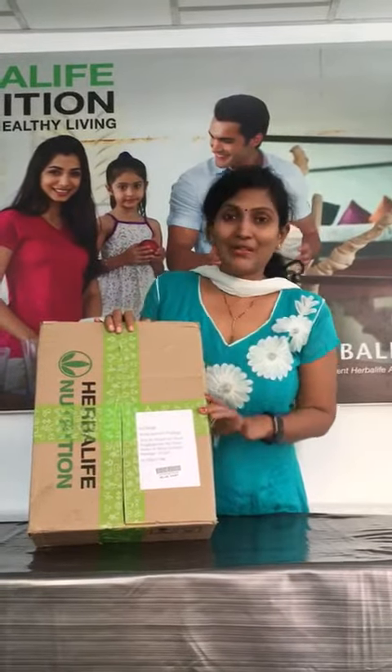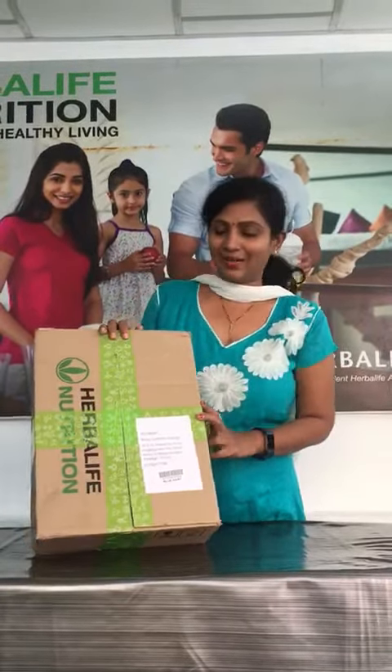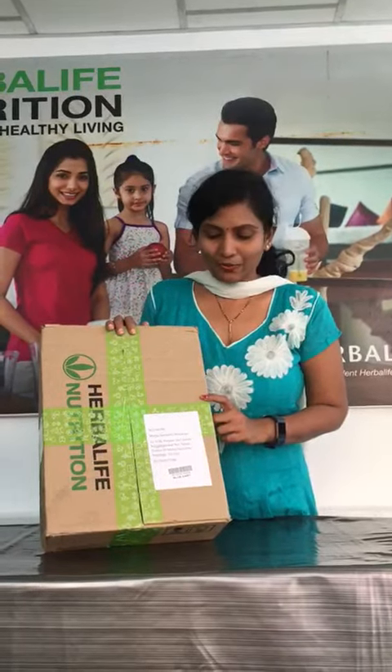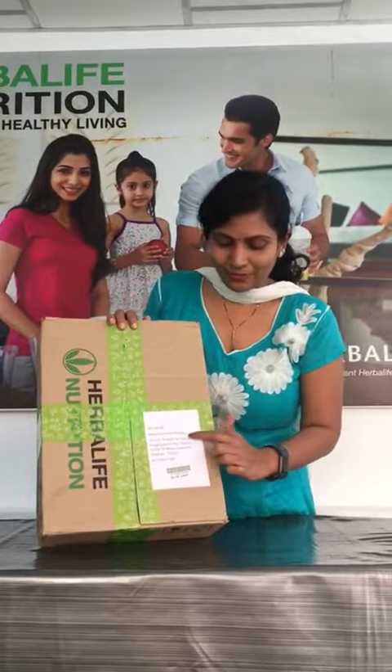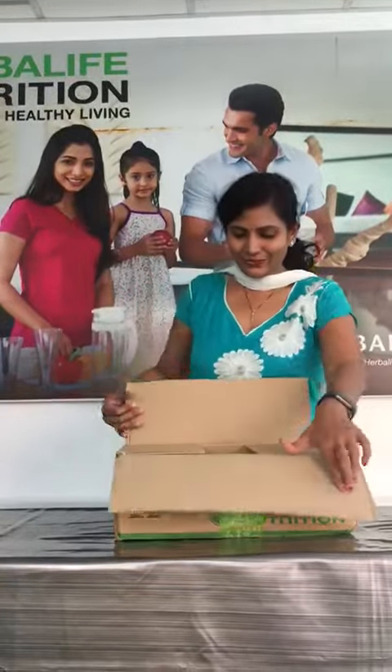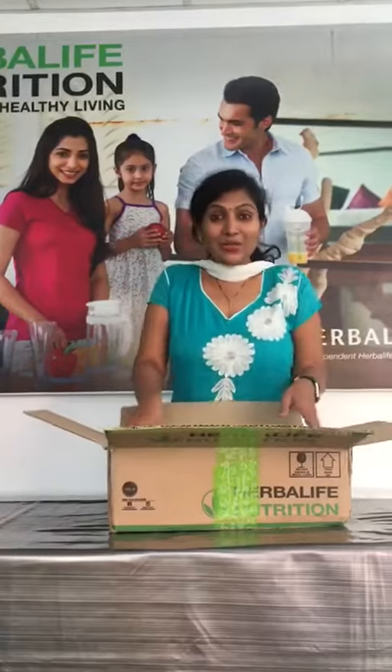Hi everyone, this is Banju. I have an exciting thing — I got a parcel from Herbalife Nutrition India corporate from Bangalore, in the name of me. So let's open and see what's in here. Wow, it's a 2021 spectacular kit!